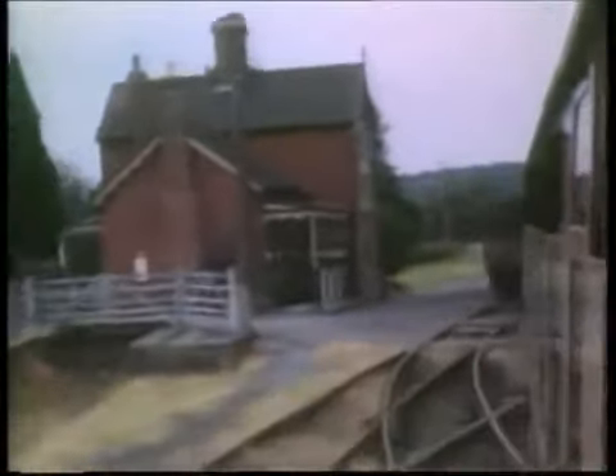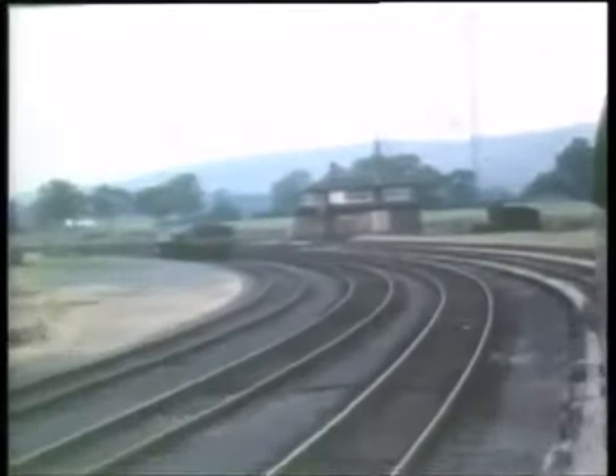A passenger leaves the railcar at Neen Sollars. Generous siding accommodation was provided at the next station, Newnham Bridge. The railcar arrives at Tenbury Wells. The last stop before Woofferton was Easton Court. The railcar swings round the curve and into Woofferton South.